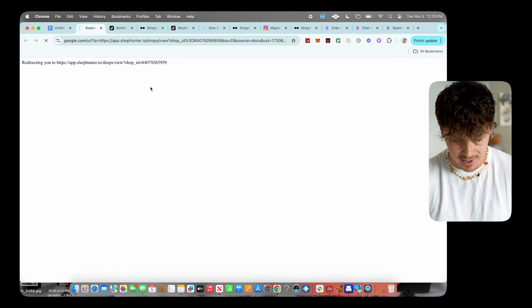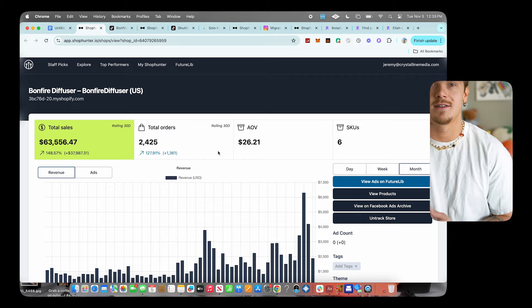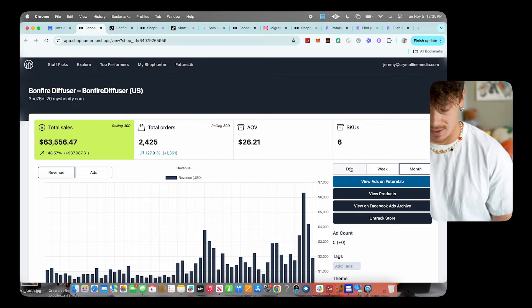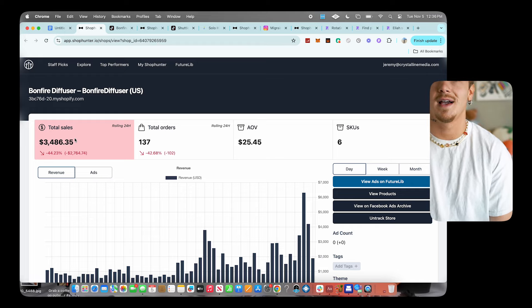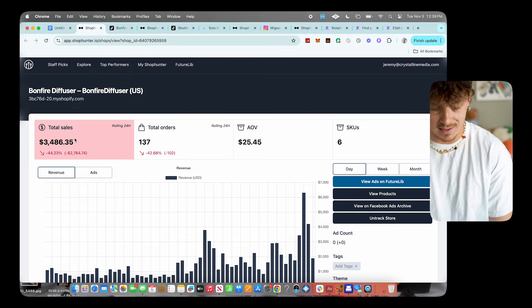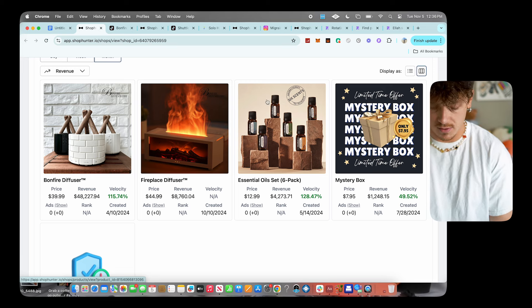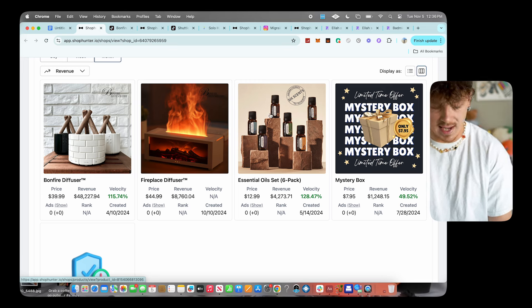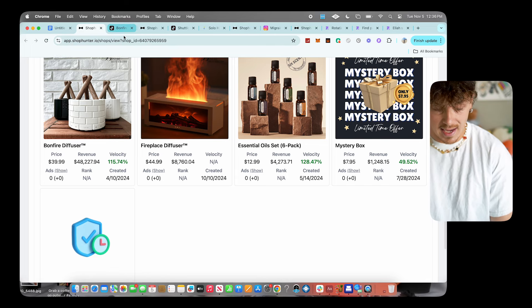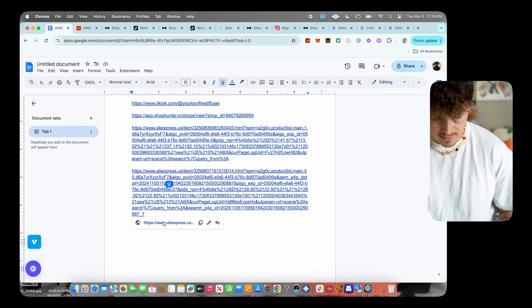On Shop Hunter we can see they're actually selling quite a lot of these mini bonfires — they've made over $63,000 in the past 30 days. Today alone they've already made almost $4,000 in the last 24 hours — that is life-changing money. Scrolling down, they're mainly selling the fireplace diffuser and the bonfire diffuser, and they're upselling oils since you need those to work the diffuser.